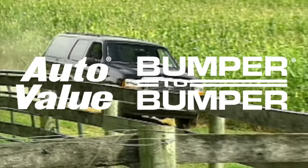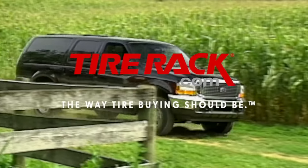Motor Week is made possible by AutoValue and Bumper2Bumper and TireRack.com.